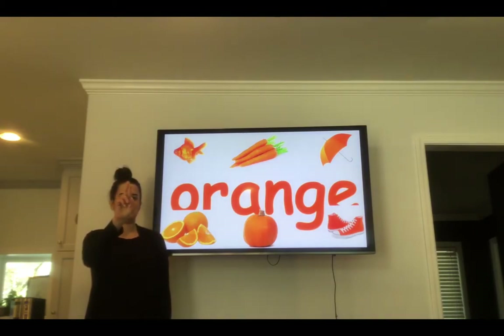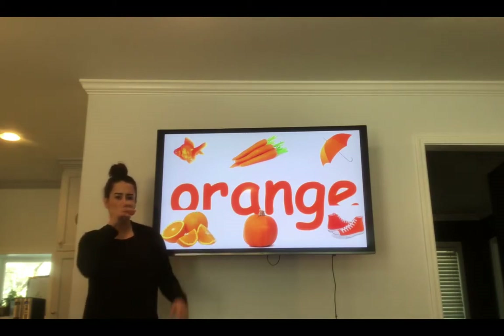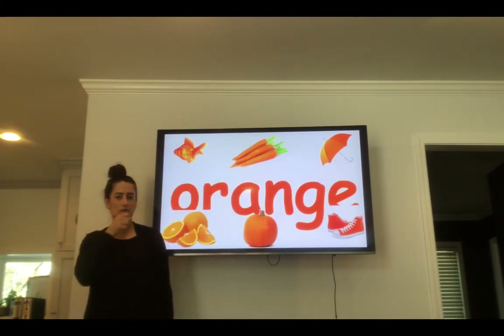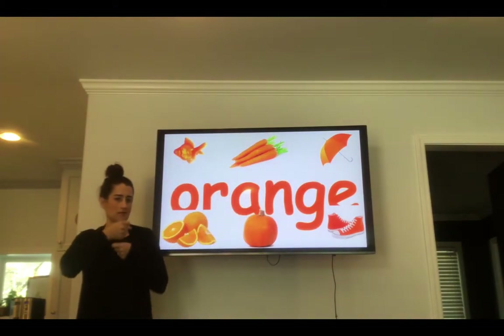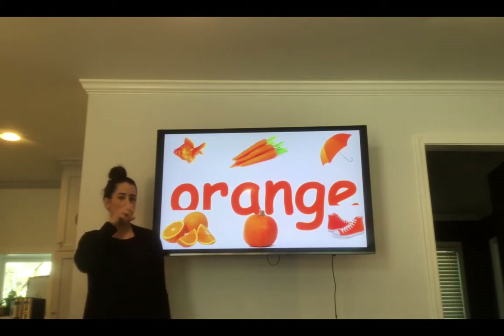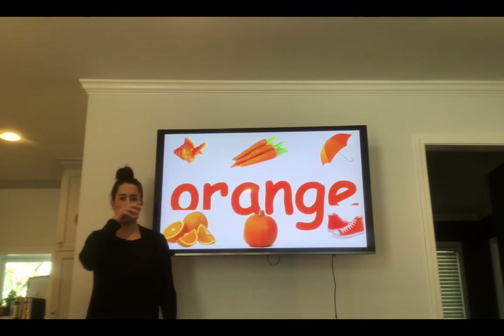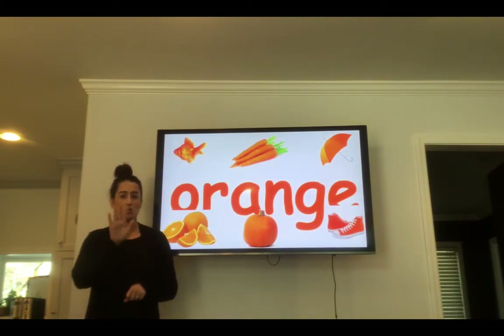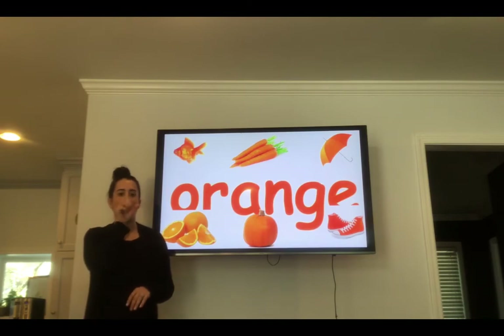Orange. O-R-A-N-G-E. Orange. Your turn — spell the word orange. What's orange? An orange fish. Carrots are orange. An orange umbrella. Orange the fruit. An orange pumpkin. And orange shoes. Look in your house to find things that are orange.